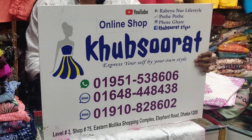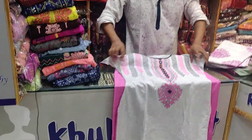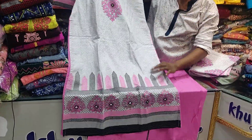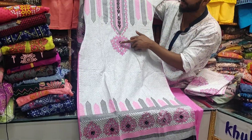You are very welcome to follow our Facebook page. This is a very beautiful design — this is a pure cotton piece, a very beautiful design. We can also do glass and handwork.